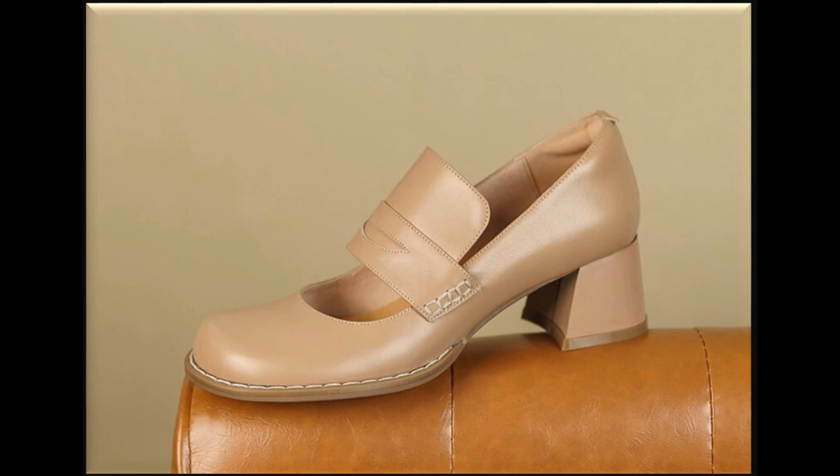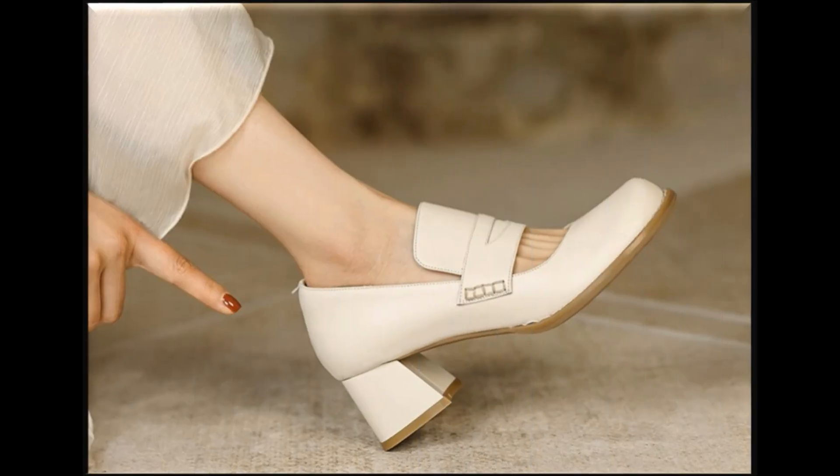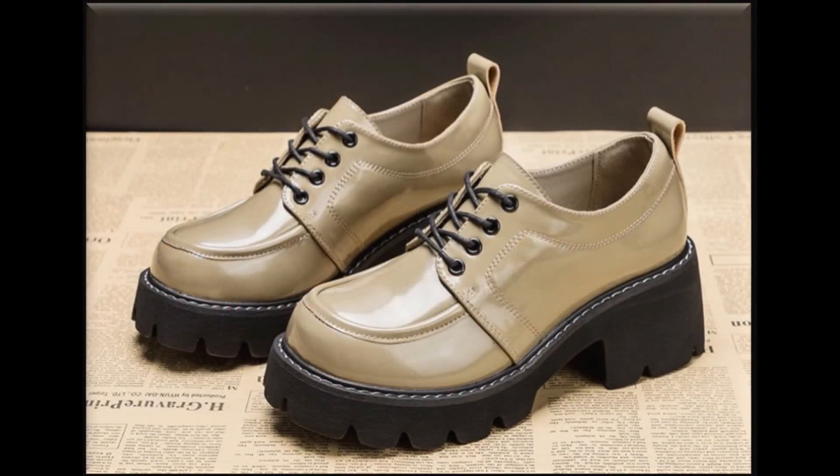And low heel designs. Thank you so very much for watching today's video. Take very good care of yourself till the next collection. Allah Hafiz.